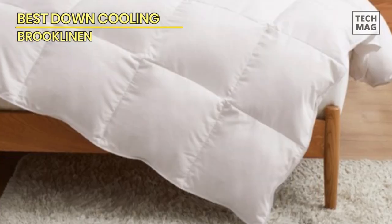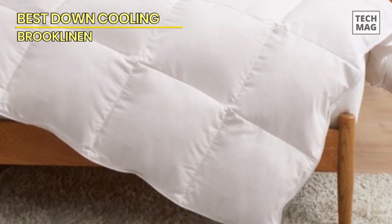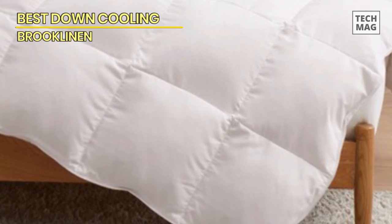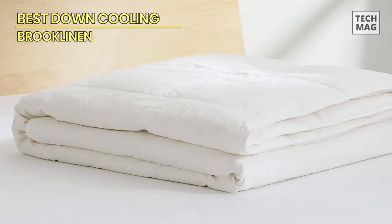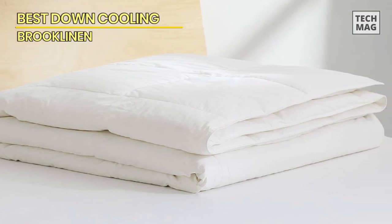Don't worry about those pesky allergens — this comforter is hypoallergenic, ensuring a sneeze-free sleep sanctuary. Cleaning is a breeze as well; just toss it in the washer and dryer and it's good as new. Trust me, once you snuggle under the Brooklinen, you won't ever want to leave your bed.